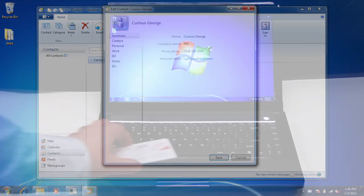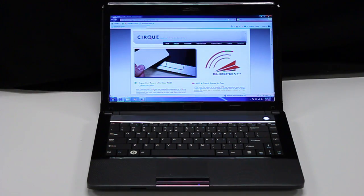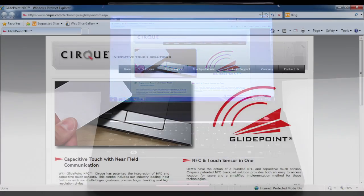Watch as a webpage is transferred from this business card. In the future, you're going to see more information stored in everyday items.